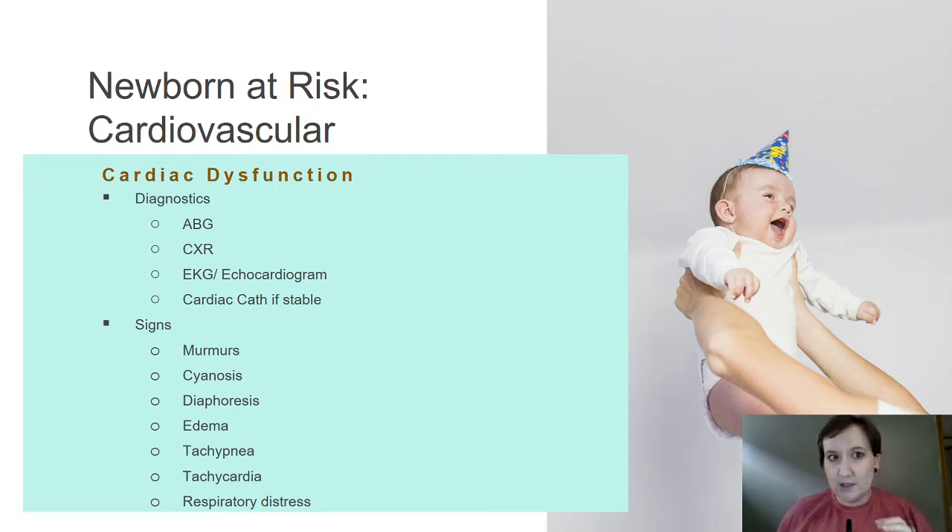Usually when we're looking at cardiac dysfunction in an infant or neonate, there's something wrong with the anatomical structures. An echocardiogram gives us a picture of that anatomy — looking at the various parts of the heart, whether our valves are doing what they need to be. Cardiac catheterization, if this infant is stable, is going to take place at one of your level one perinatal centers.